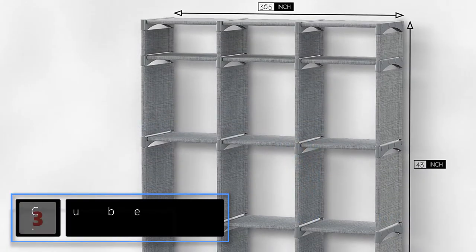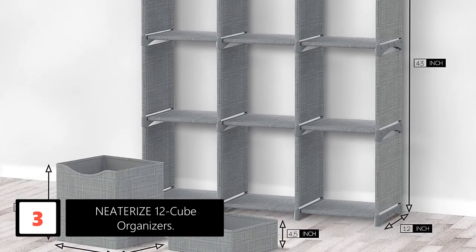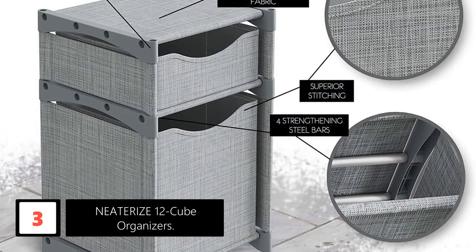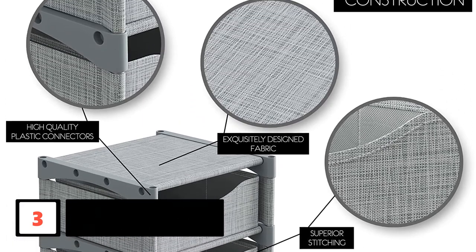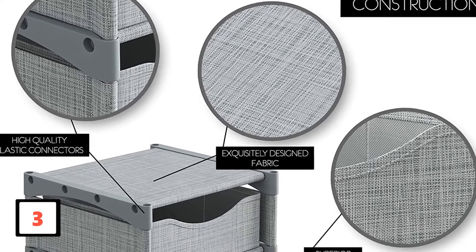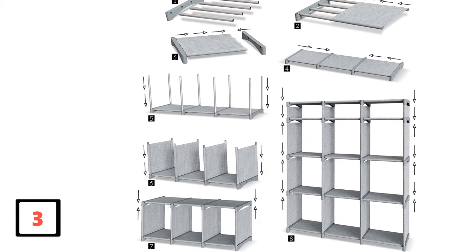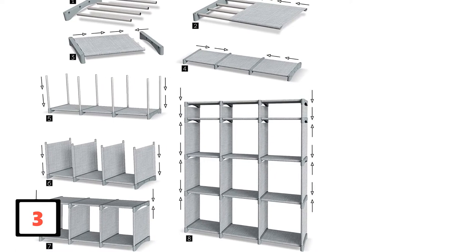At number 3: the Neaterize 12 Cube Organizer. Limitless options to choose from — Neaterize has it all. The variety of colors this product offers is astonishing, with beautiful fabric quality that is both durable and eye-catching. This is no ordinary organizer; it has 9 large shelves and 3 smaller shelves on top. By having different sized shelves, items can fit flush without any internal movement. Fabric baskets are also included with the purchase to keep your items safe. The whole set is adjustable, meaning the arrangement of the shelves is up to your creativity, and it will truly elevate the aesthetics of any room.